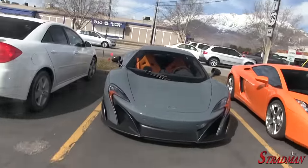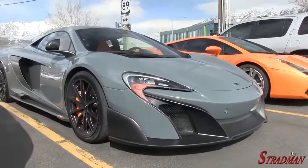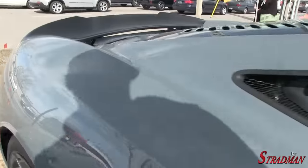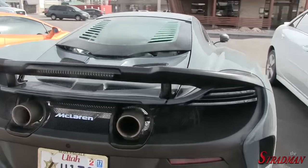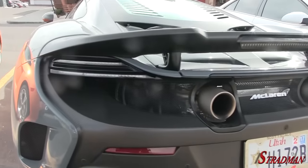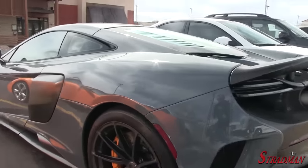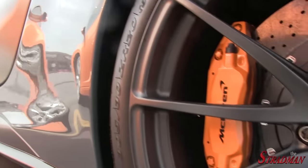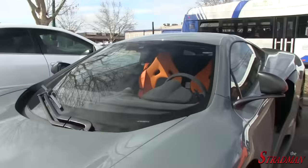Of course I had to park my car next to it and grab a couple shots. This thing is super rare — 675 horsepower, 0-60 in 2.9 seconds, top speed of 205 miles per hour. The LT of course refers to long tail. The 675LT is a track-inspired version of the 650S. I believe this is Chicane Gray with the orange brake calipers. So, so cool.